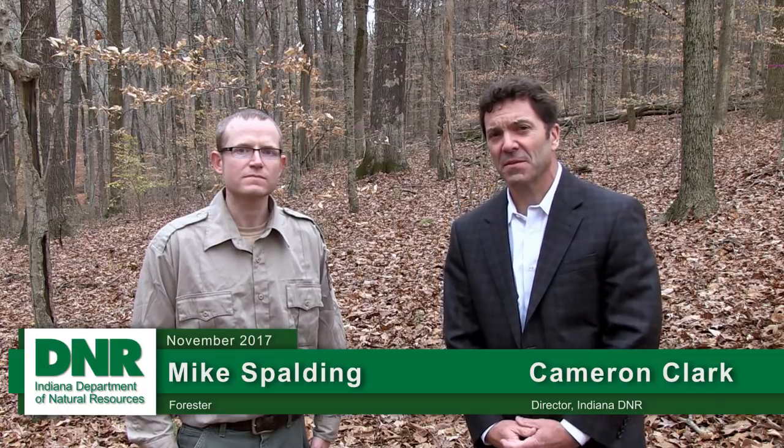Good afternoon. I'm Cameron Clark and I'm the director of the Indiana Department of Natural Resources. With me this afternoon is Mike Spaulding. Mike's one of the foresters within our Division of Forestry. Mike, tell us a little bit about the diversity of wildlife we have here in the backcountry area of the Yellowwood State Forest.